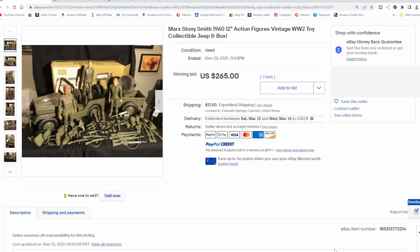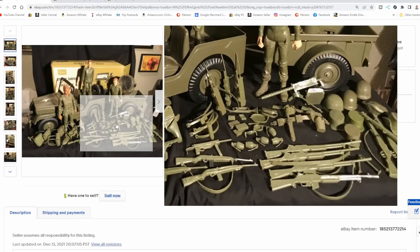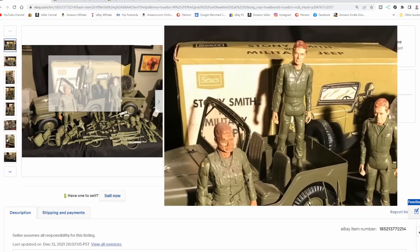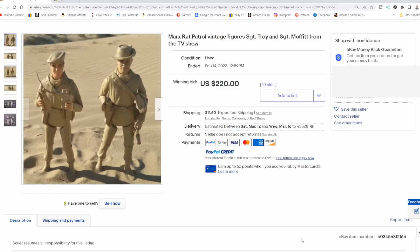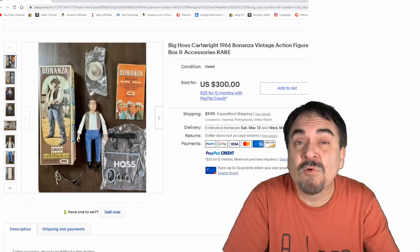Marx also made Stoney Smith and other characters tied to the Johnny West size and construction. These were extremely popular because they have a ton of accessories. Some of them were painted when they were sold, some were not. This is a Sears Jeep set — I do believe it was only available through Sears — and it sold for $265. The two we just looked at came out in the 60s and 70s, and they also did tie-ins to TV shows like The Rat Patrol, a very popular 1960s TV show. They made trading cards and action figures for it, like these two here that sold for $220. Here's one more tie-in example — this is Haas from Bonanza, still in the box with most of the original stuff that came with it.